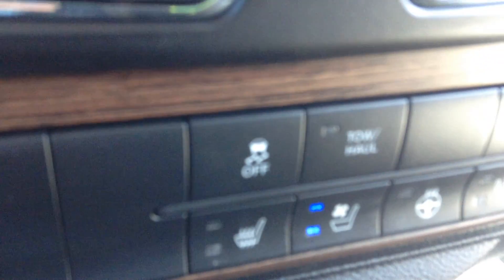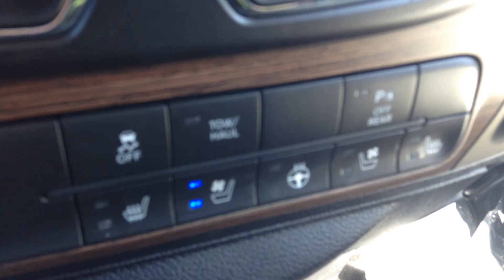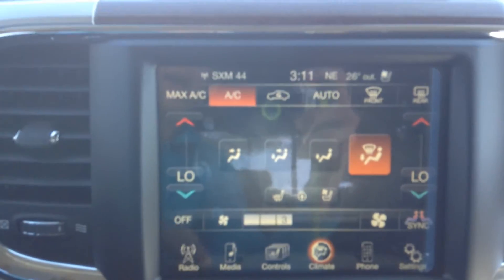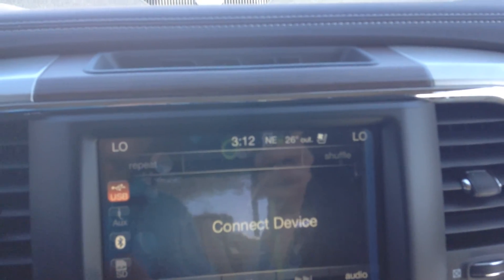It's an 8-speed transmission, really good on fuel economy. It also has heated seats, air-conditioned seats, and a heated steering wheel. There's air conditioning, a nice big screen inside, Sirius XM radio, and Bluetooth for your phone.